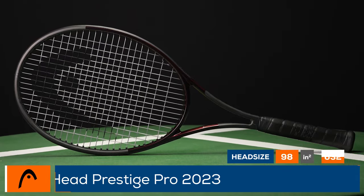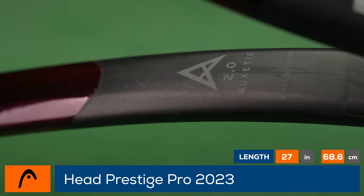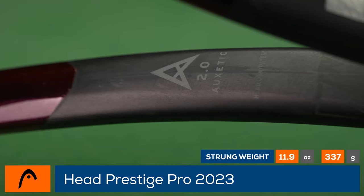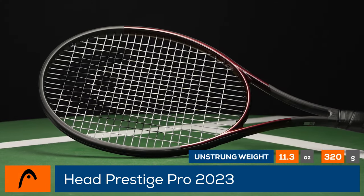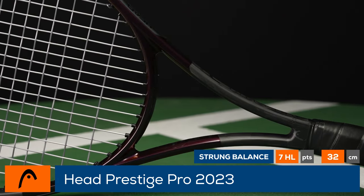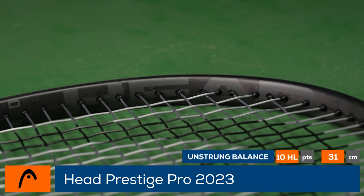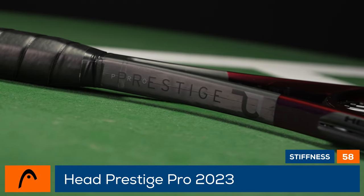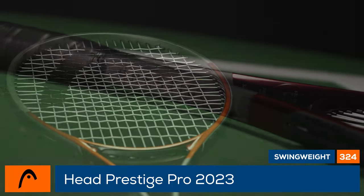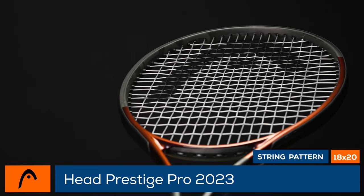Welcome to the Tennis Warehouse Racket Review of the Head Prestige Pro 2023. Head updates its most prestigious racket, the Prestige Pro, with Oxetic 2.0. Now featuring Oxetic material at both the yoke and the handle, this Prestige offers a plush feel to match its excellent control. A slightly more headlight balance at 7 points makes this a very approachable update. The swing weight comes in at an average of 325, the flex is a buttery 58RA, and you get tons of control from the 98 square inch head size and 18 by 20 string pattern.